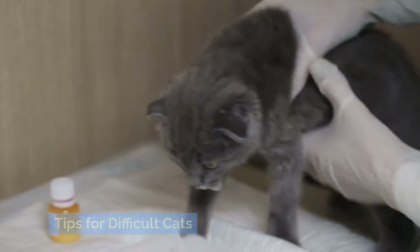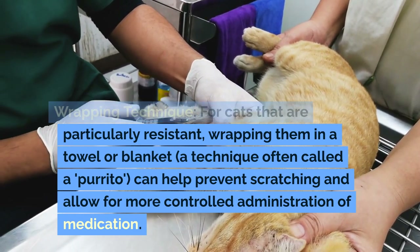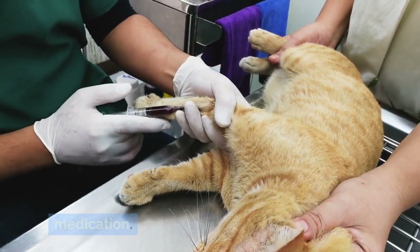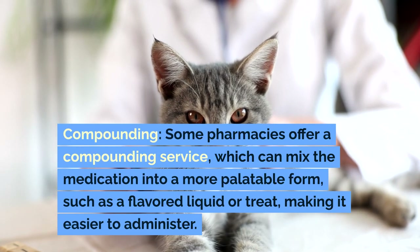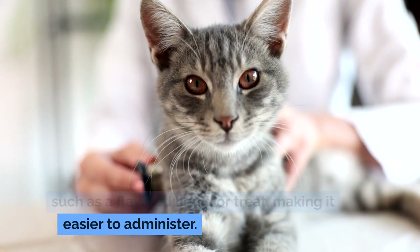Tips for difficult cats. For cats that are particularly resistant, wrapping them in a towel or blanket — a technique often called a purrito — can help prevent scratching and allow for more controlled administration of medication. Some pharmacies offer a compounding service, which can mix the medication into a more palatable form, such as a flavored liquid or treat, making it easier to administer.